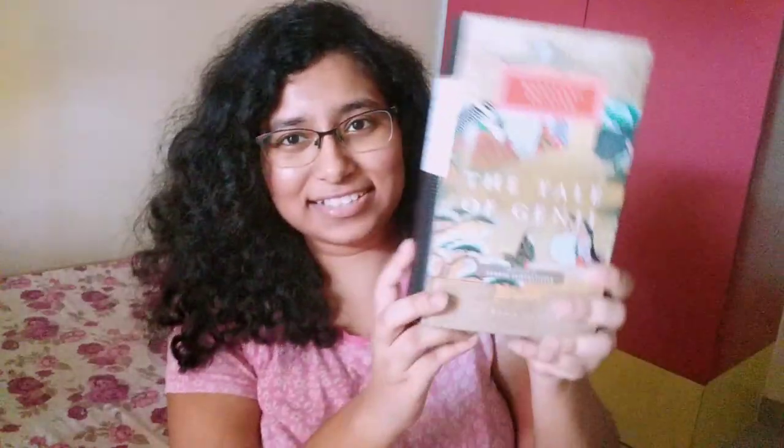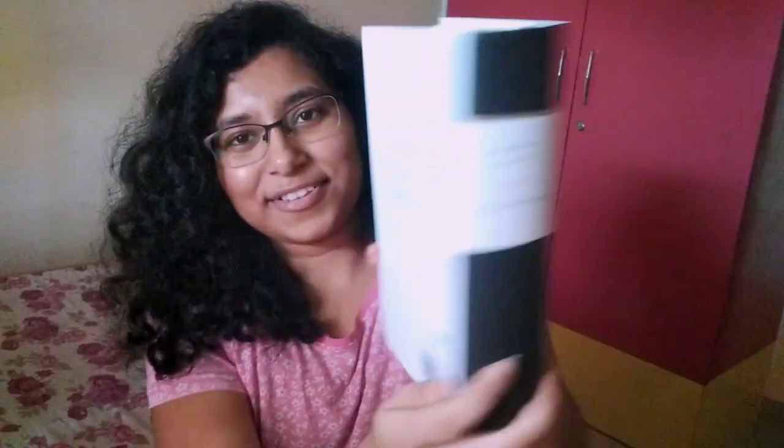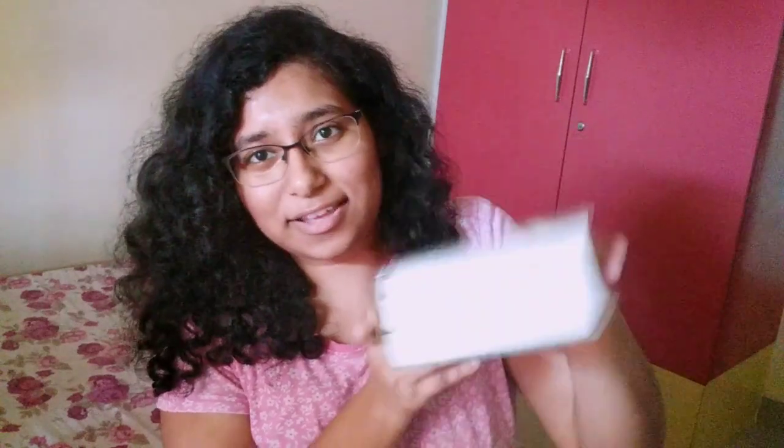The next novel I have here is a classic of Japanese literature — The Tale of Genji by Murasaki Shikibu. Look at this Everyman Classics edition, it's just beautiful. This book is said to be the first novel ever written in the world. It has a great place in world literature and I just can't wait to dive into this biggie.